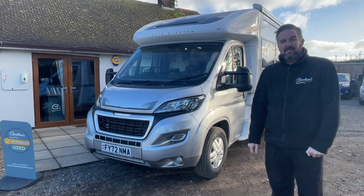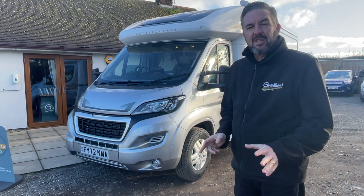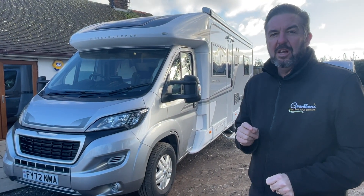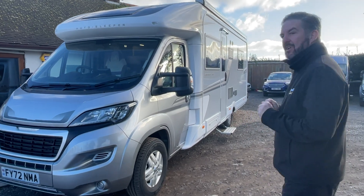Hi everybody, I'm Dean from Grantham Caravans at Redford, and I just want to let you know that it's just arrived into stock after our Christmas break — this Auto Sleeper Corinium Duo with less than three and a half thousand miles on the clock. It's a rare opportunity to get a low mileage Auto Sleeper. Fantastic model, let's have a look around.